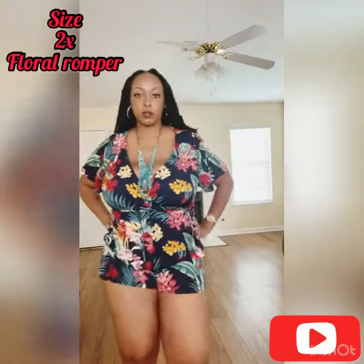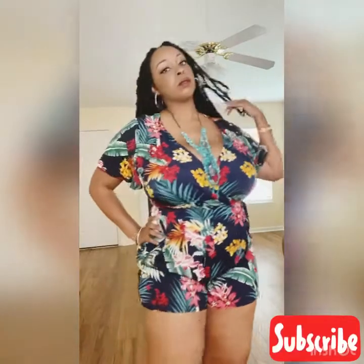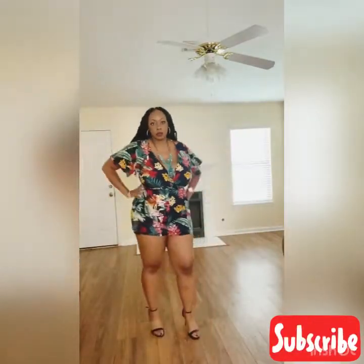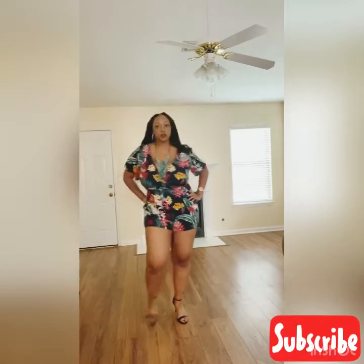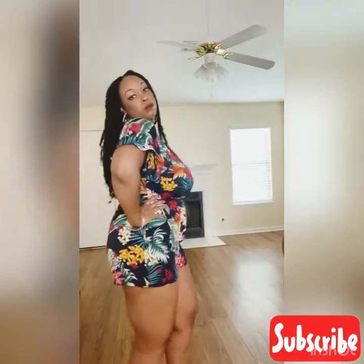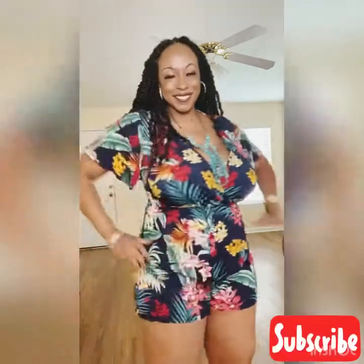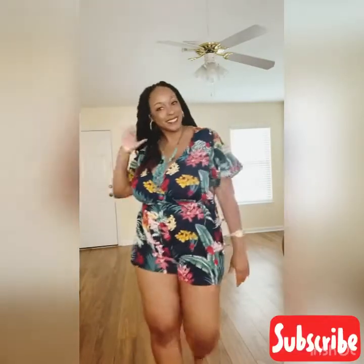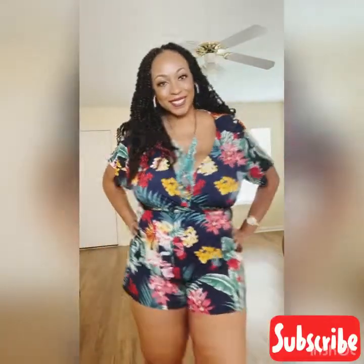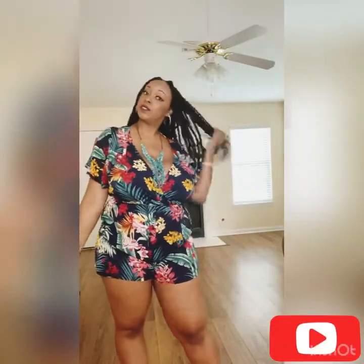Alright guys, this is the third look — I am serving looks in it, honey! This is an all-in-one floral romper. This is more of a summer look. You can dress it up or dress it down — I did add some black heels. You could wear this to a restaurant, to the beach, or over a bikini or bathing suit.